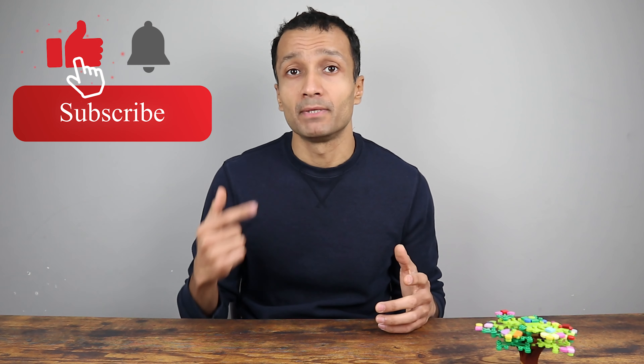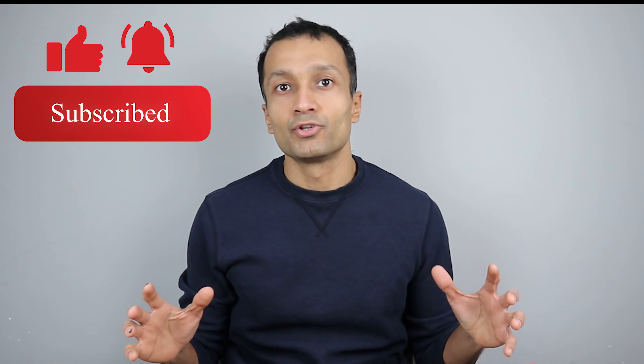Thanks a lot for watching the video. If you liked the tips and they were helpful, please press the like button and subscribe to the channel. You'll also find links to all the videos where I share a whole bunch of secret and hidden tips and tricks for Kindle. Thanks for watching.